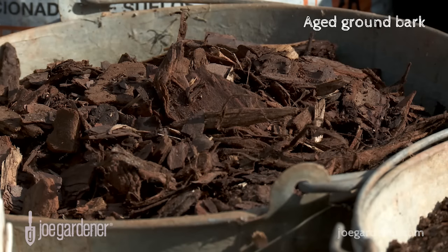Aged ground bark is a good carbon source. Freshly chipped wood will rob from rather than benefit your soil during initial decomposition. Ground bark brings a diversity of particle size that can really amp up your plant health.